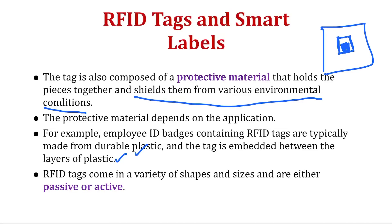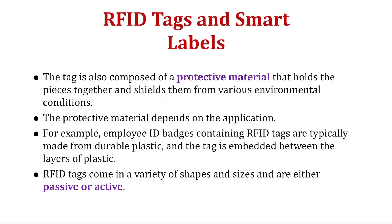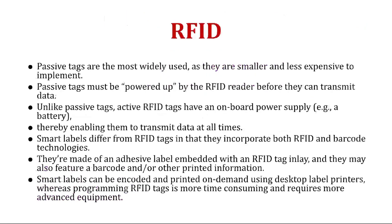RFID tags come in a variety of shapes and sizes and are either passive or active. Most RFID tags are passive, meaning they don't need any external power, and they are smaller and less expensive to implement. Passive tags must be powered up by the RFID reader before they can transmit data. Unlike passive tags, active RFID tags have an onboard power supply such as a battery, enabling them to transmit data at all times.